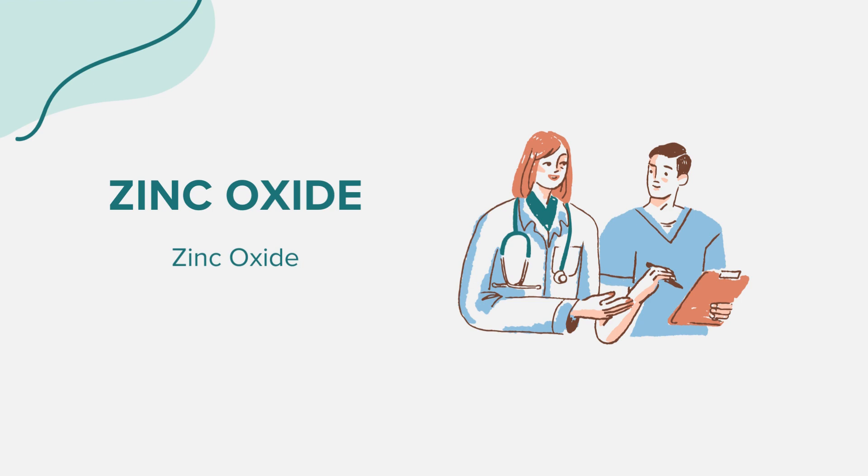Using zinc oxide topical correctly is crucial for its effectiveness. Always follow the directions provided on the label or as prescribed by your doctor. The medicine should be applied to cover the entire area needing treatment. For conditions like chapped skin, minor burns, or other skin irritations, a thin layer should be applied to the affected area and gently rubbed in. For diaper rash, it's recommended to apply the medicine with each diaper change, especially during bedtime or extended periods between changes. If using the rectal suppositories, ensure you follow the provided instructions carefully.